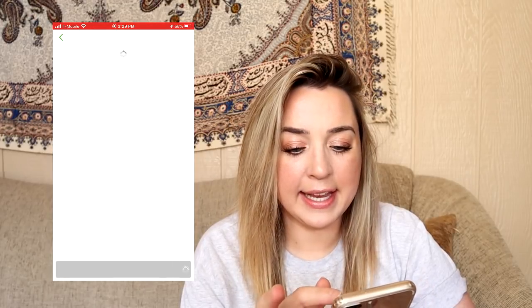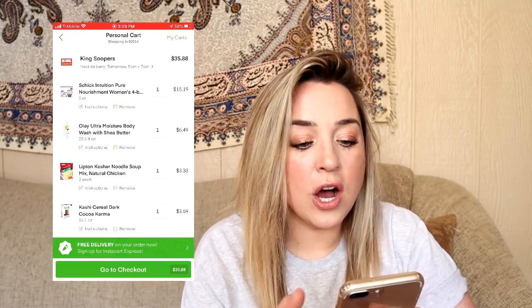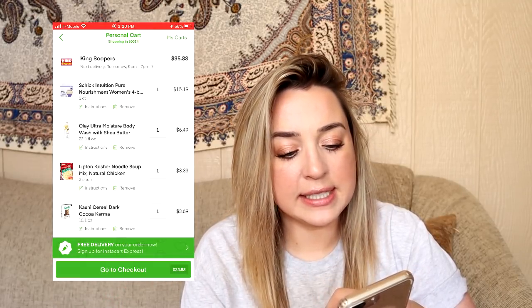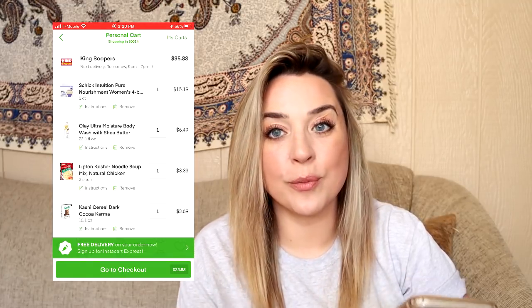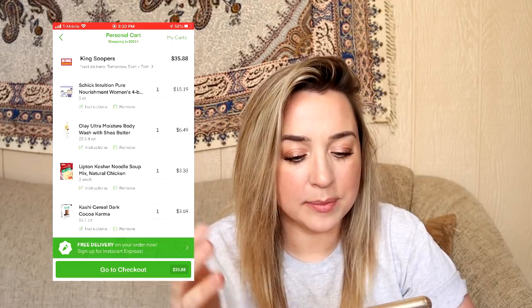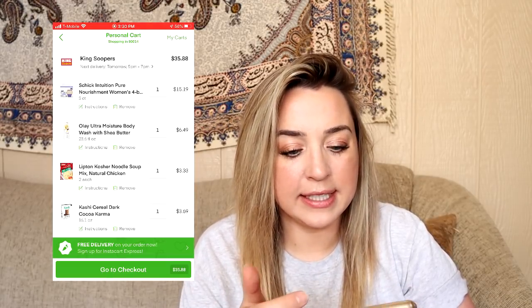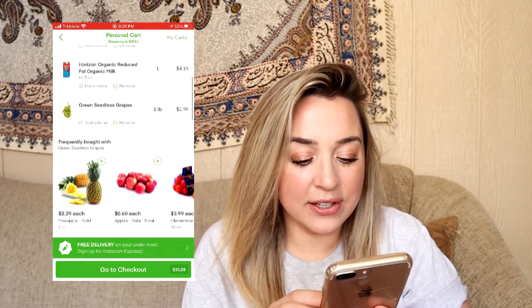I'm going to go ahead and go to the cart. My next delivery time is tomorrow between 5 and 7 PM. I was really hoping to get it today, but I guess I'm not surprised that I won't get it until tomorrow. It is kind of later in the day on a Sunday — it's 3:30. Yeah, this all looks good.